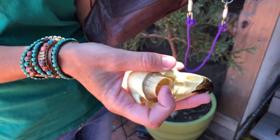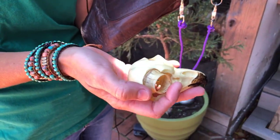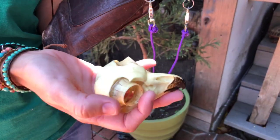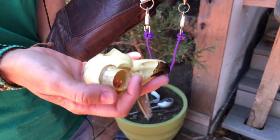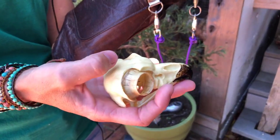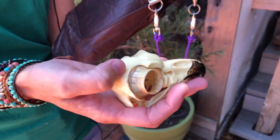You'll notice also that the eyeball takes up a large part of that skull. If we had eyeballs like owls, our eyes would be the size of oranges in comparison. That leaves very, very small space for the actual brain in the skull.